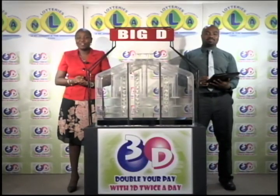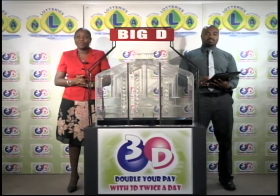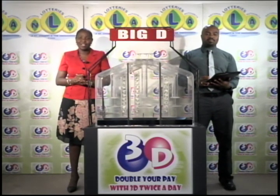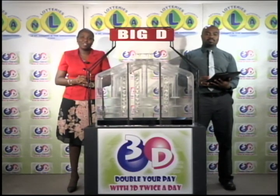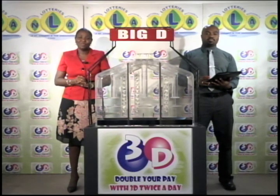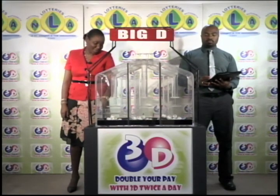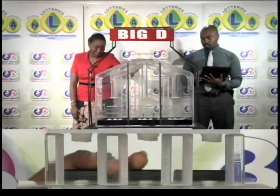Good evening and welcome to another presentation of the 3D Daily Game. Tickets for this evening's draw are dated Thursday the 4th of August 2016. O'Neill Sprott is representing the auditing firm of KPMG on this evening's draw. We've got three tubes of 10 balls, each tube numbered from 0 through 9. We begin this evening with a draw for the Big D winning number.